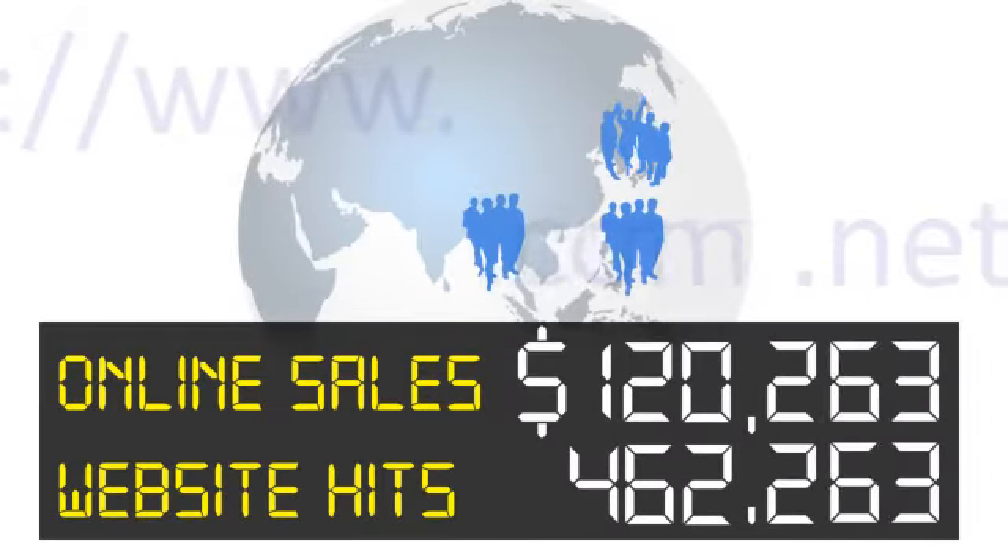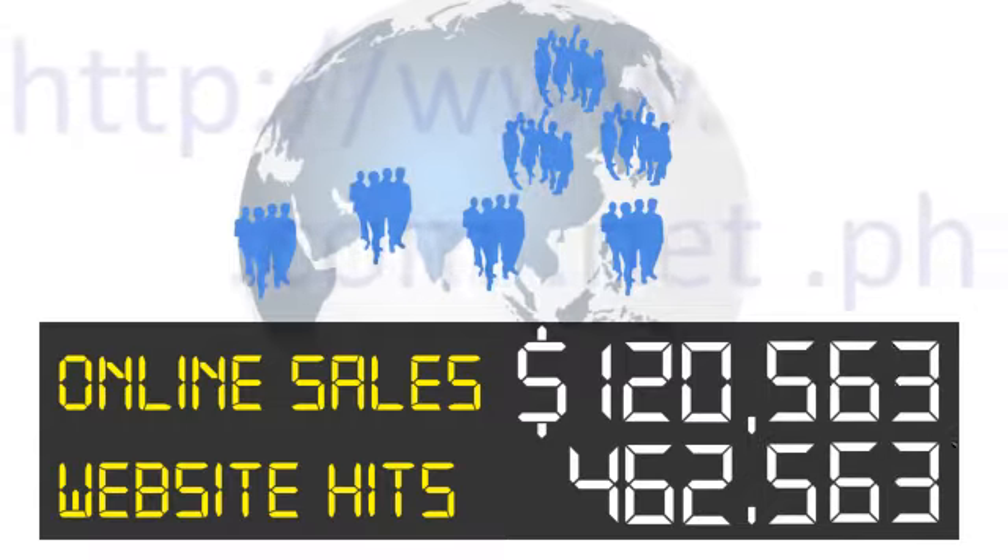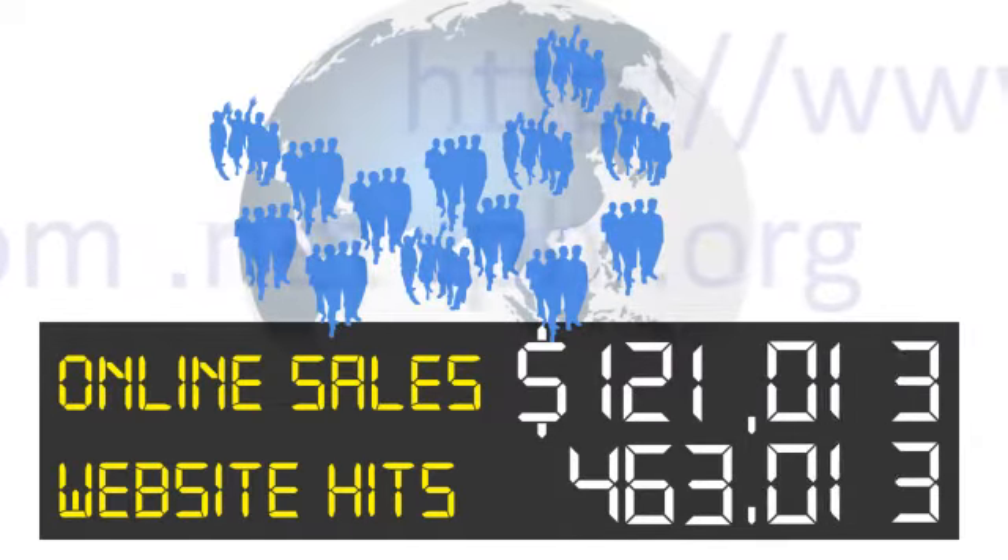WebBip will increase your customer base, help you to serve them better, and give you more income and exposure out of the website you already own.